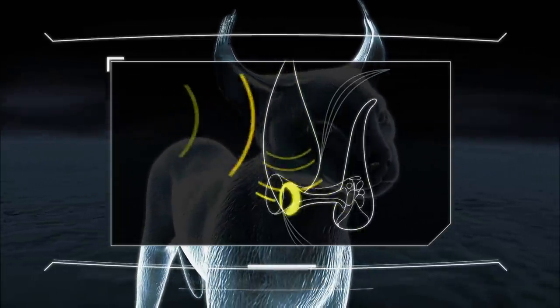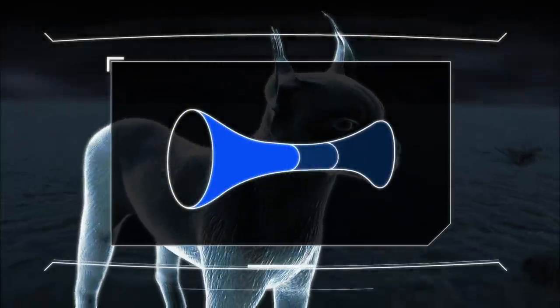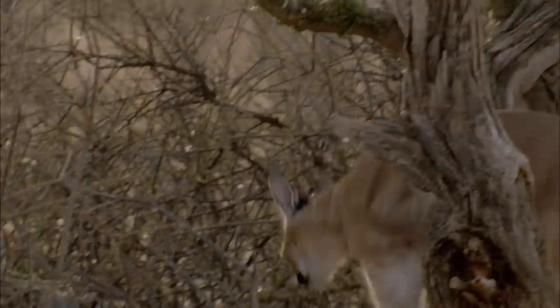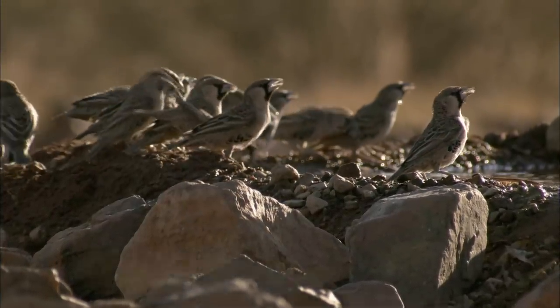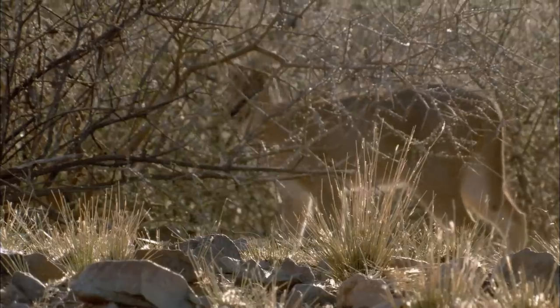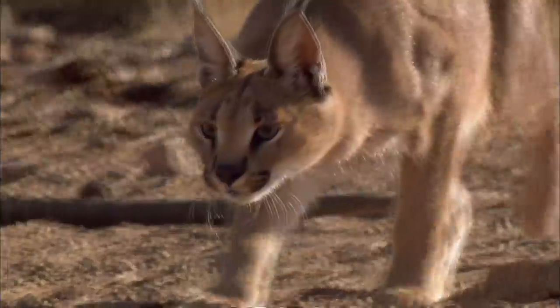No footfall goes unheard. Its ear canals are proportionally longer than those of humans and dogs, and are far more sensitive to sound. She has to rely on camouflage and cover to get as close as possible. And a silent ambush is key.